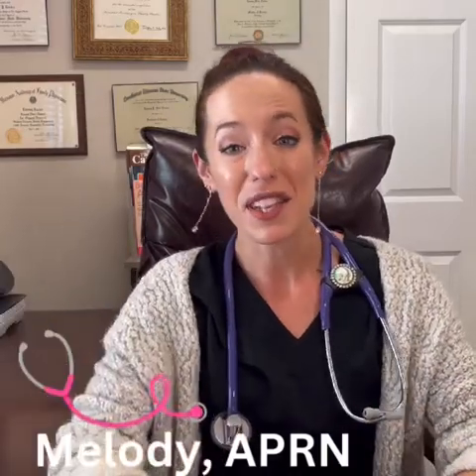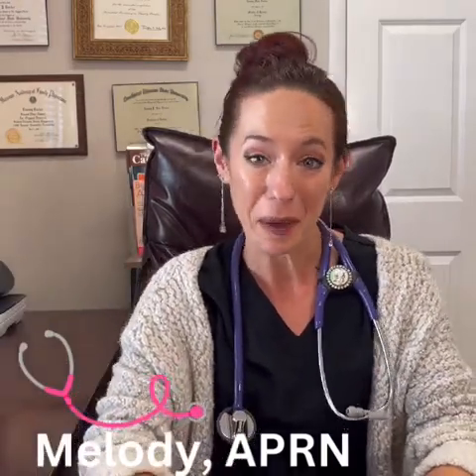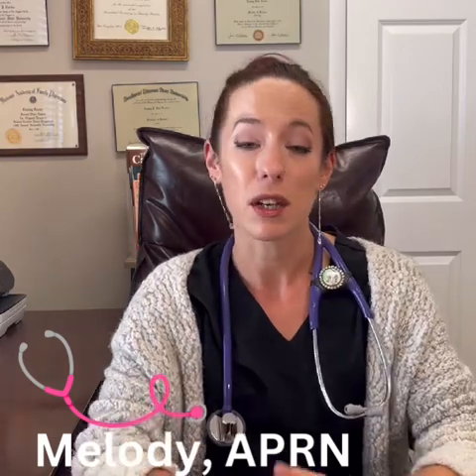Hi everyone, it's Melody the nurse practitioner with Dr. Tammy's Healing Art Centers, and I'm here today to talk about our regenerative medicine injections. This is a very exciting field of medicine where we are harnessing your body's own ability to heal itself, giving you wonderful results to reduce your pain without the need for surgery.